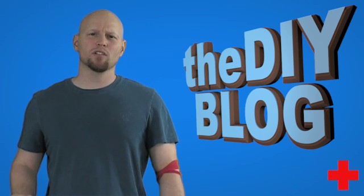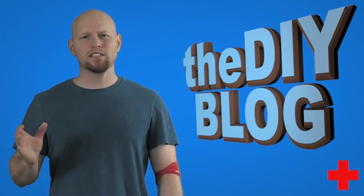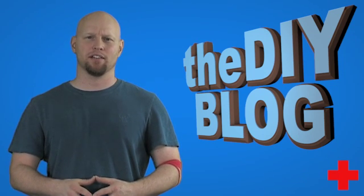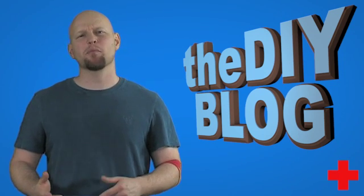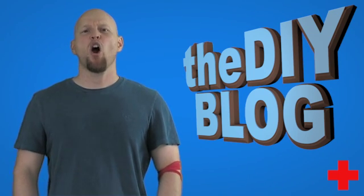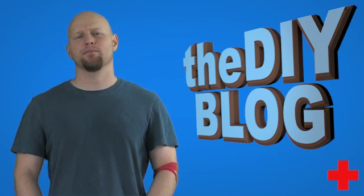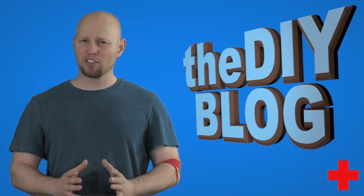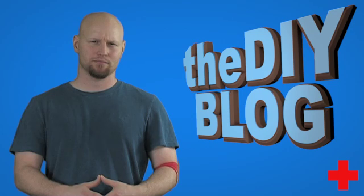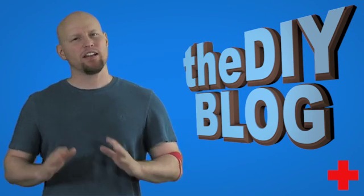As for the frequency of the maintenance schedule: smoke alarms should be tested at least once every month to ensure that both the batteries and the units themselves are still working. Replaceable batteries should be replaced in accordance with the manufacturer's instructions, or at a minimum once every year. If any malfunctions are found, that alarm should be immediately replaced along with the battery.